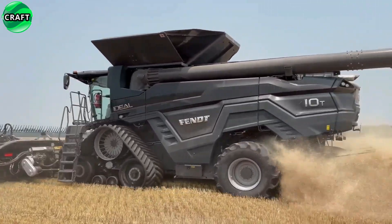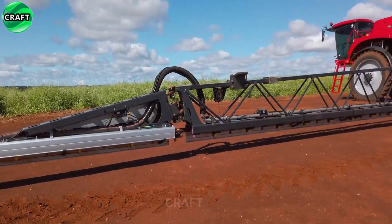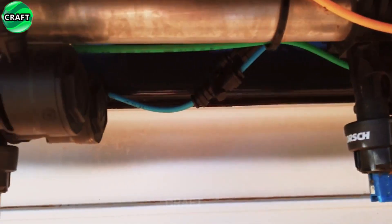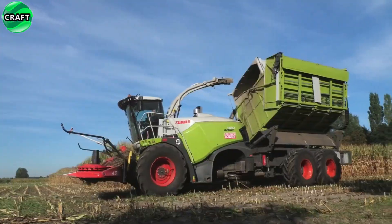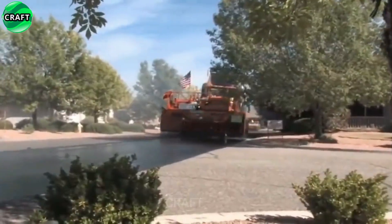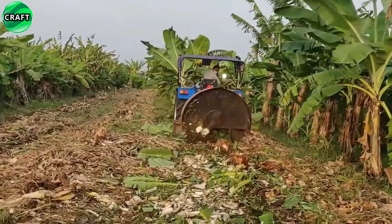Welcome to the Craft Channel. Here we bring you the most successful agricultural machines that have revolutionized the industry. We have prepared a selection of the most innovative and efficient machines that help farmers increase yields and improve product quality. If you are interested in technological innovations in agriculture, then you are on the right channel. Subscribe to our channel and be at the center of the evolution of agriculture. Enjoy watching.